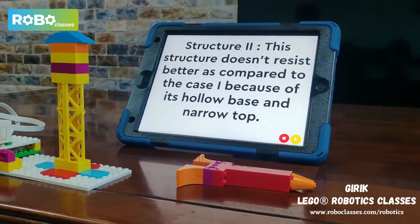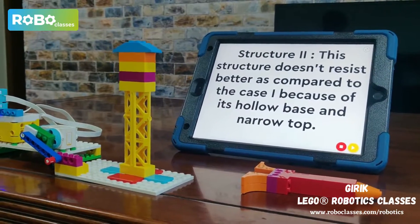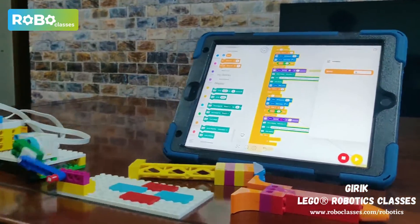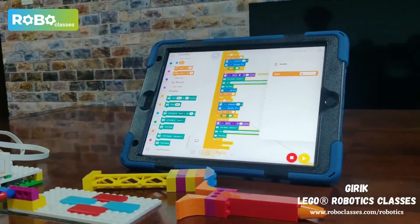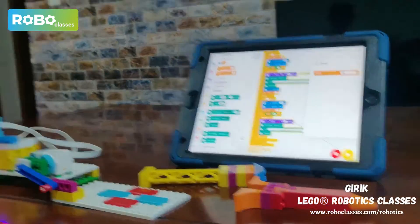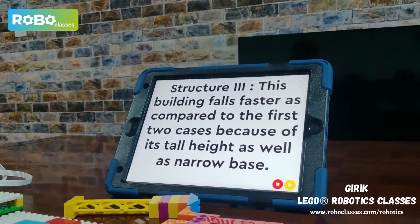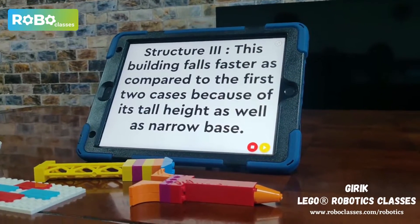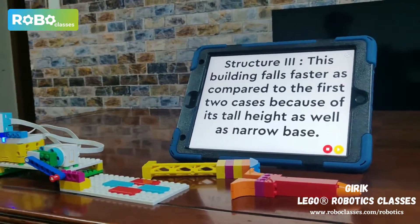Now let's test structure 3. As you can see, this structure fell off after 1 second because this building falls faster compared to the first two cases, because of its tall height as well as its narrow base.